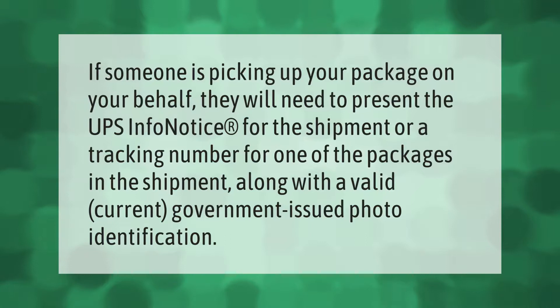If someone is picking up your package on your behalf, they will need to present the UPS InfoNotice for the shipment, or a tracking number for one of the packages in the shipment, along with a valid, current, government-issued photo identification.